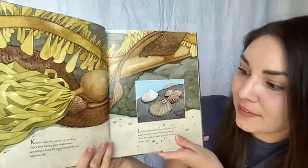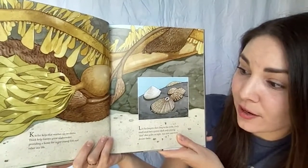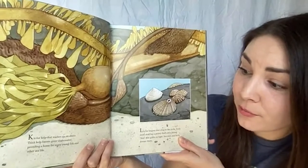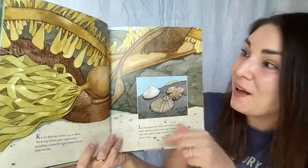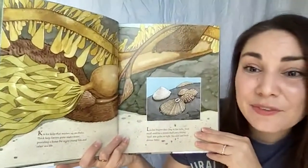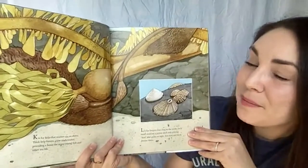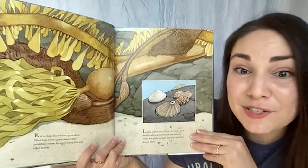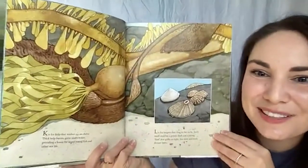K is for kelp that washes up on shore. The thick kelp forests grow underwater, providing a home for many young fish and other sea life. This kelp is so beautiful — an underwater plant that forms forests under the ocean where lots of animals like to live. Maybe if you've visited a west coast beach, you've seen some of this washed up on shore.